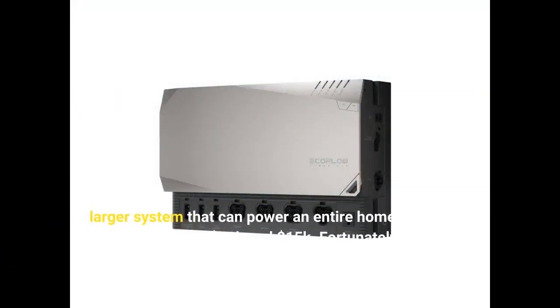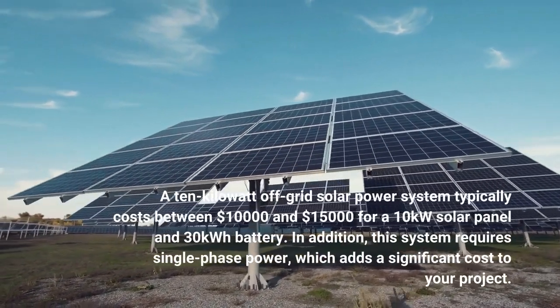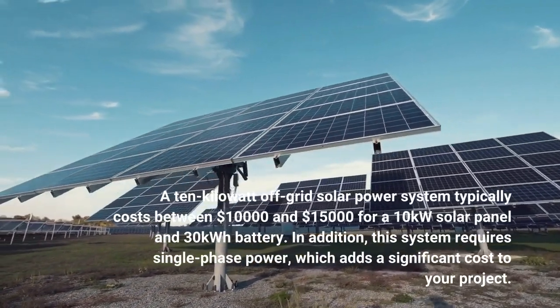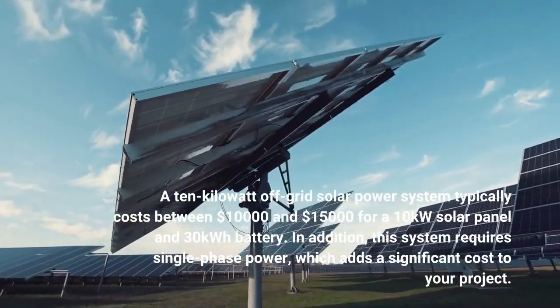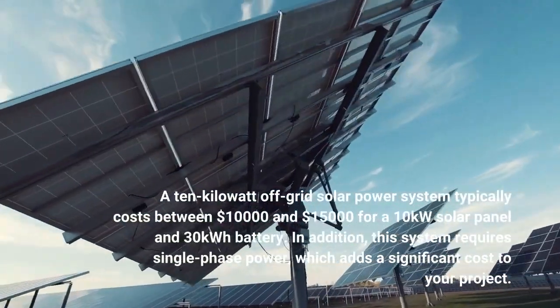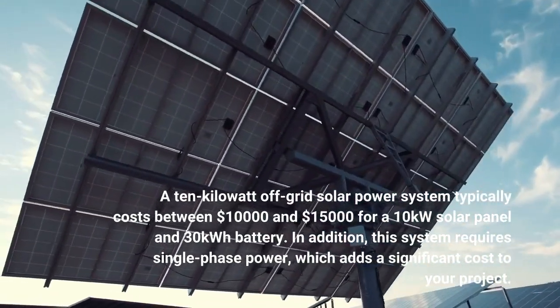A larger system that can power an entire home could cost between $10,000 and $15,000. These costs are likely to be lower by the time you start saving money. A 10-kilowatt off-grid solar power system typically costs between $10,000 and $15,000 for a 10-kilowatt solar panel and 30-kilowatt-hours battery. This system requires single-phase power, which adds a significant cost to your project.